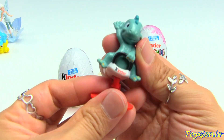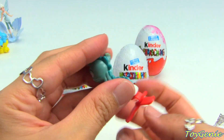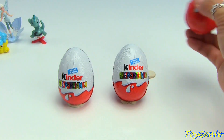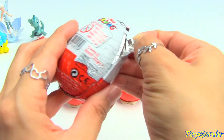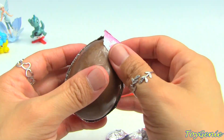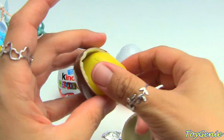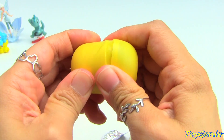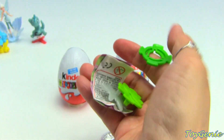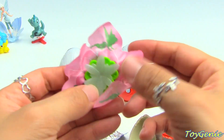It looks like we're finally starting to get duplicates - here is the dinosaur on the playground again. Hopefully we can get another fairy; those are really cool. Oh we got another flower and this is just so pretty!